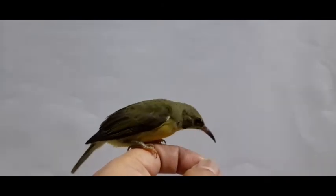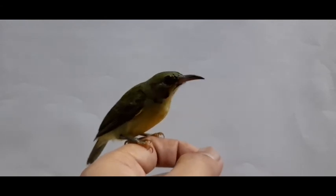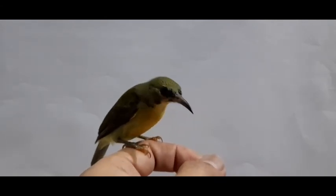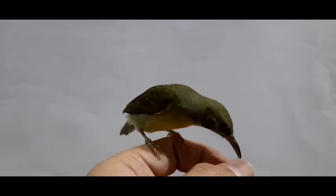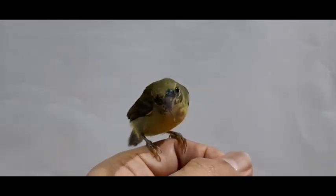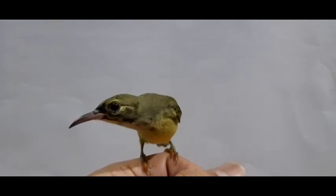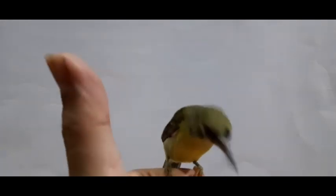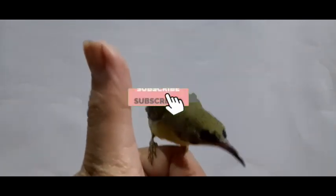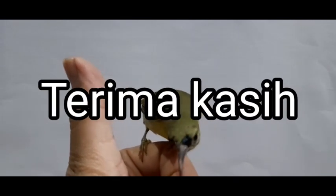Sifat dari burung madu kelapa adalah tidak suka daerah tempat mencari makannya dimasuki burung lain, dan jika ada yang masuk maka langsung diusir — langsung bertarung gitu, mempertahankan daerah kekuasaannya. Di alam liar umumnya burung madu kelapa akan memakan nektar yang ada di bunga, buah pisang, serangga, ulat, dan buah-buahan yang memiliki daging lembut guys. Jangan lupa subscribe, like, komen, dan share. Terima kasih, bye!